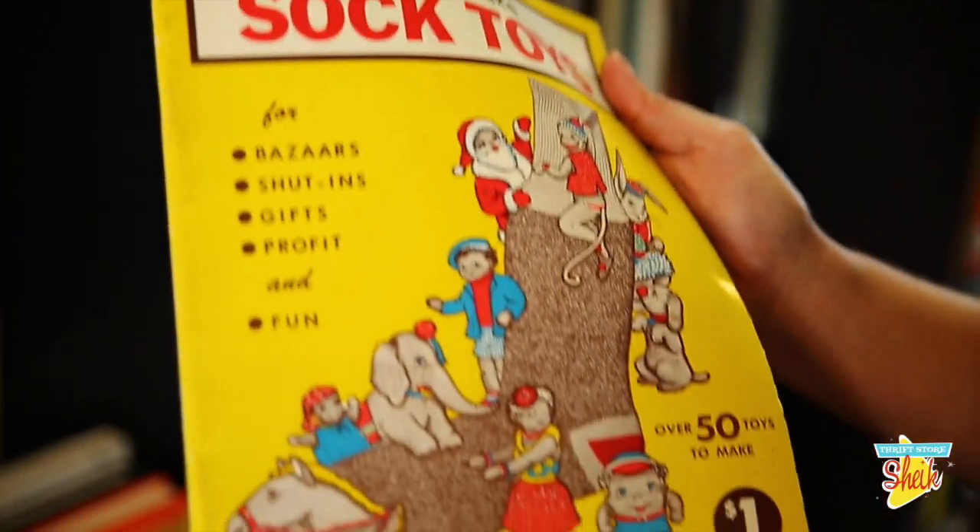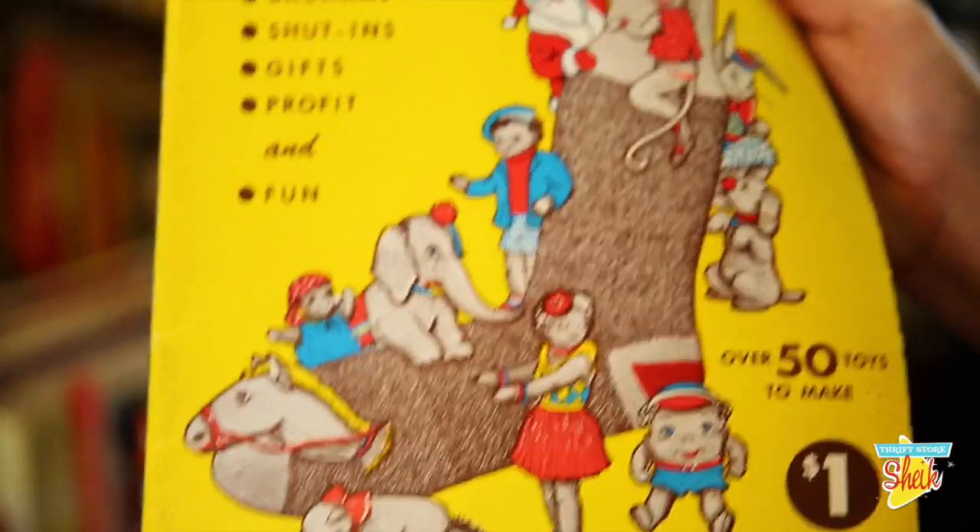We got sock rabbits, sock dogs, whatever that is — I'm not 100% sure, but you also could make that.